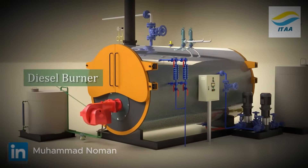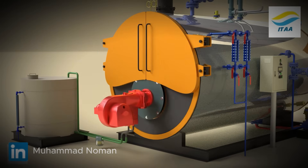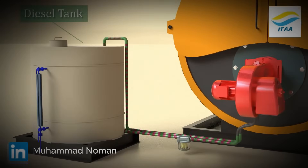Once filled, heating begins. A diesel burner, with its own fuel pump and blower, mixes fuel and air, ignited by an electronic spark to create a steady flame. Fuel is drawn from a diesel tank through a filter, and unused fuel returns via a return line.